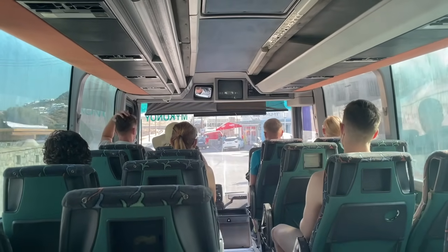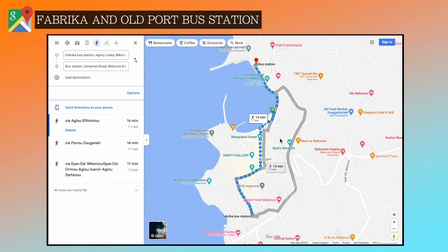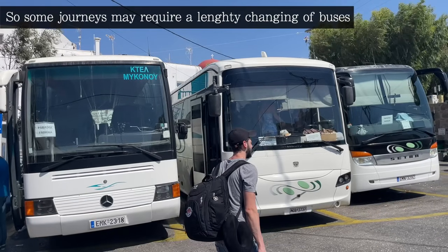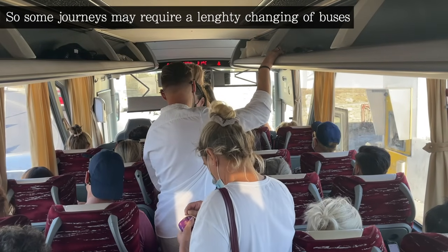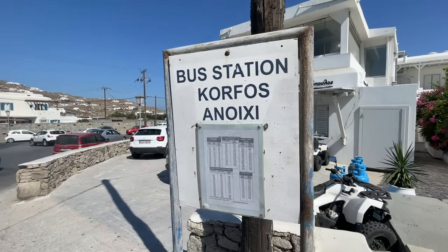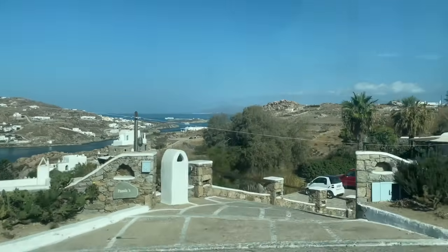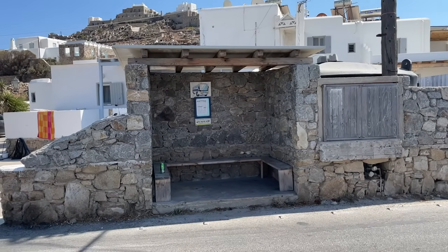Buses generally depart once an hour, and all routes serve the main two bus terminals, which are located 20 minutes apart — north and south of Mykonos town. This could mean you need to change buses to get to some routes around the island, which could really add to your overall journey time. All bus routes will take you through Mykonos town, so keep this in mind when choosing a hotel location. They are super cheap though, with tickets costing between 1 and 3 euros, and you can buy them either at the terminal booths or from the driver as you board.